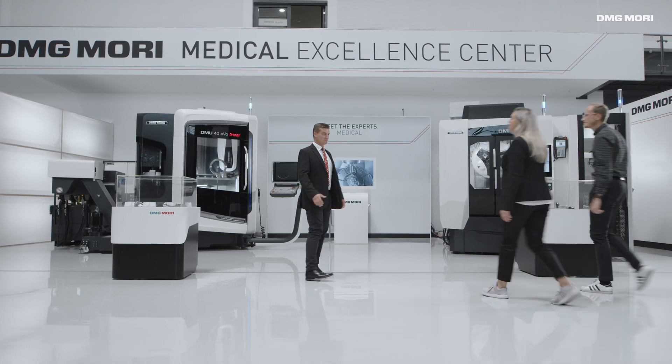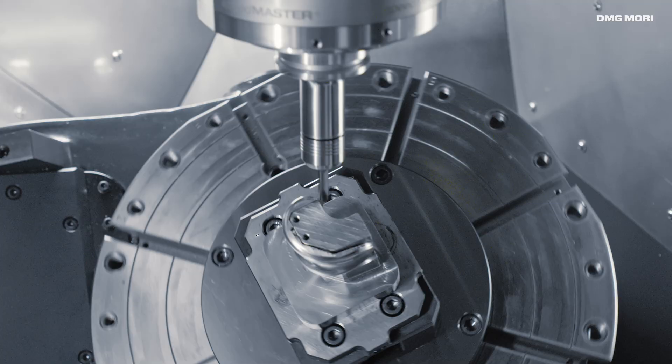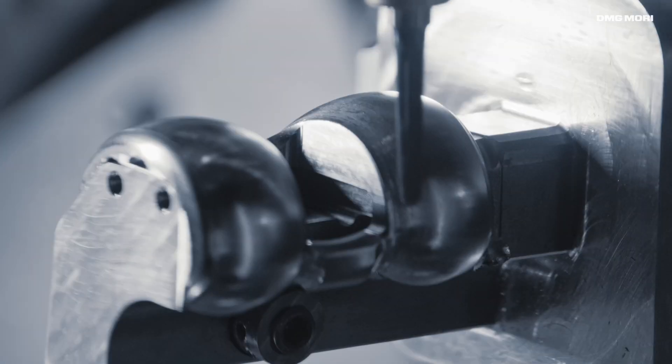The Medical Excellence Center develops innovative turnkey solutions aiming at optimizing the technological and financial production of companies and suppliers of medical technologies.